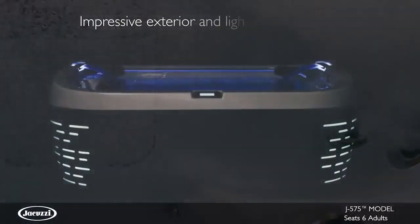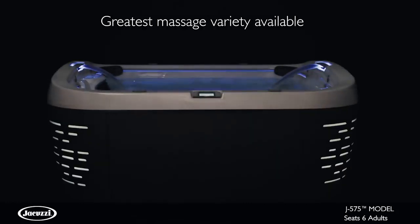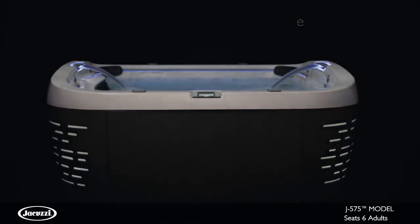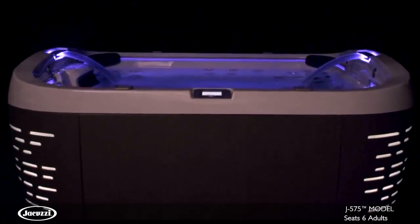Showcasing the most impressive exterior and lighting elements, featuring the greatest massage variety we offer, and rivaling hot tub technologies with a glass touchscreen control, you'll never look at hot tubs the same way again.